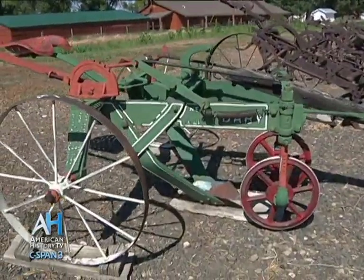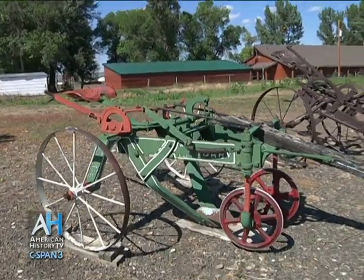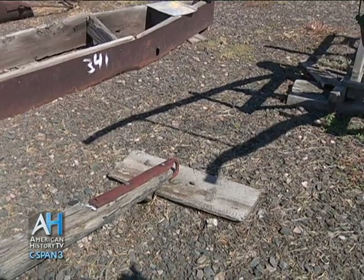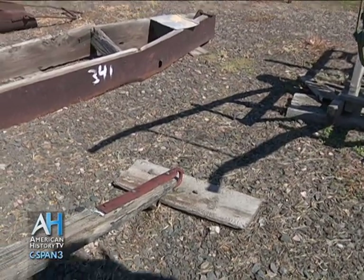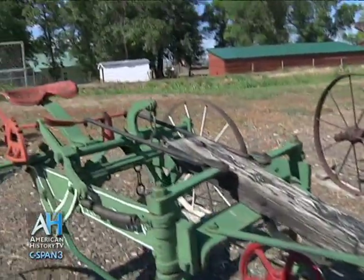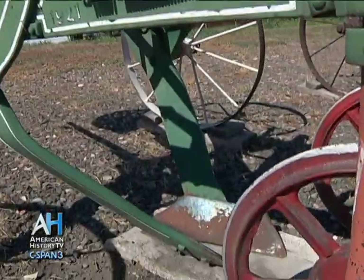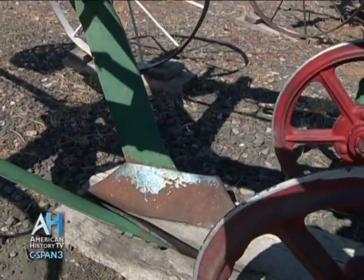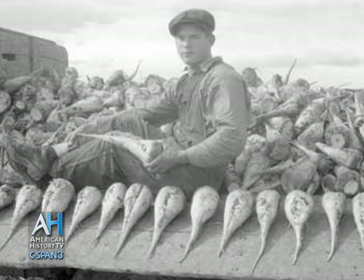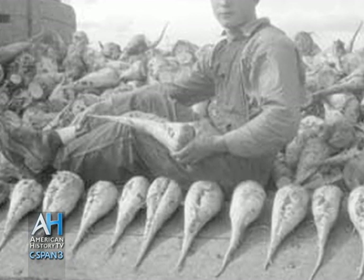This piece of equipment is a very early beet digger — horse drawn and crucial to pulling the beets out of the ground. This part of the beet digger is the tongue, which would attach to the horse that pulled the equipment, and the farmer would sit up on the seat. After this equipment pulled the beets out of the ground, manual labor was needed to come along, top the beets, and separate the tops from the actual beet.